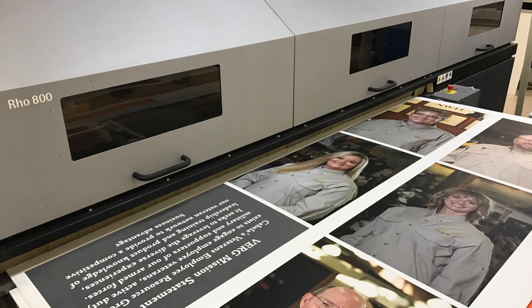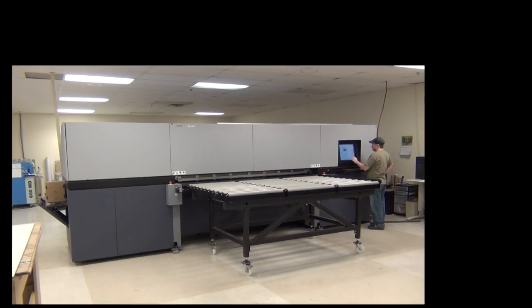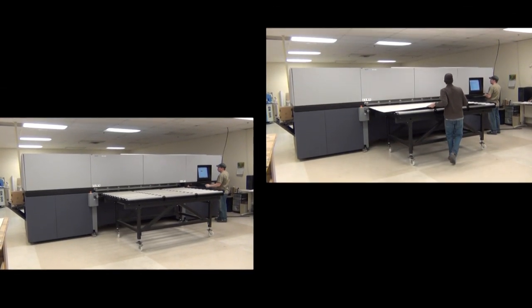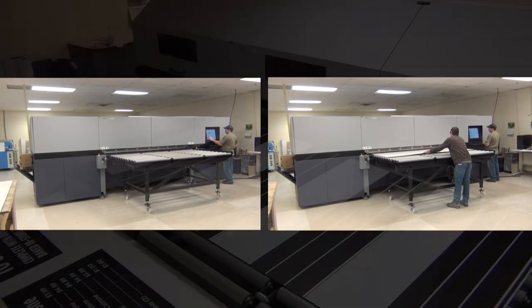Our signage manufacturing equipment is state of the art. Our Durst flatbed printer has the best print quality on the market. It prints directly on any flat substrate — styrene, gator foam, PVC, wood, or glass — up to 98 inches wide, using environmentally safe inks with no VOCs that are instantly cured with UV lamps.